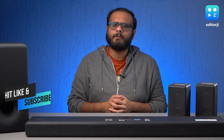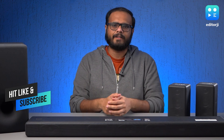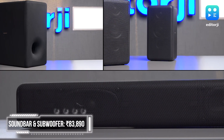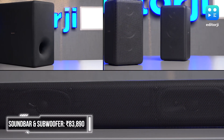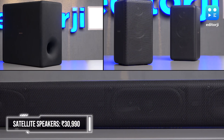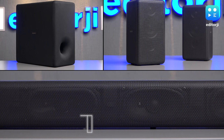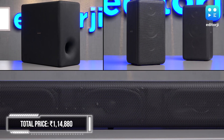Is this the sort of sound upgrade you need? Let's start with the price, because this is a fairly expensive setup. The soundbar and subwoofer together cost ₹83,890, and adding the two satellite speakers will set you back another ₹30,990, making this setup a pretty hefty ₹1,14,880 in total.